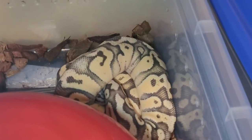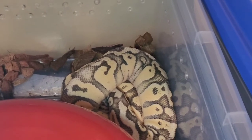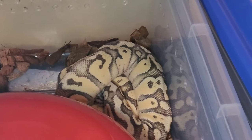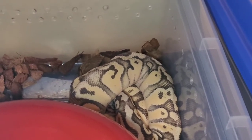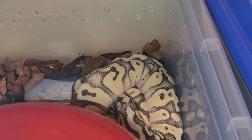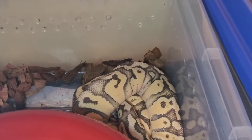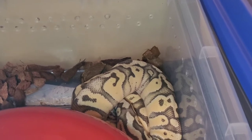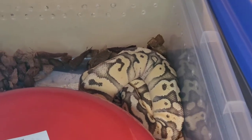Celian's back in his tub. He's the male that we paired with Zahara in the last video. He's in shed right now and he didn't eat this week, but he's in shed, which is normal. Sometimes males also go off food during the breeding season, so it could be a combination of the shed and the breeding season. Hopefully he'll eat next week.